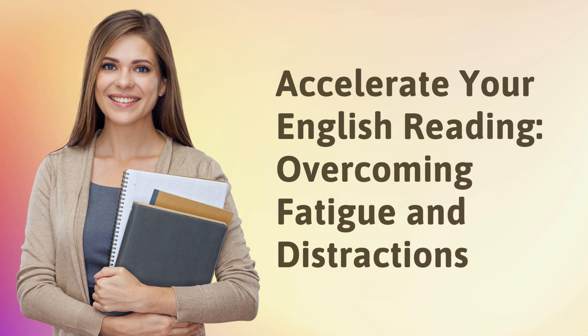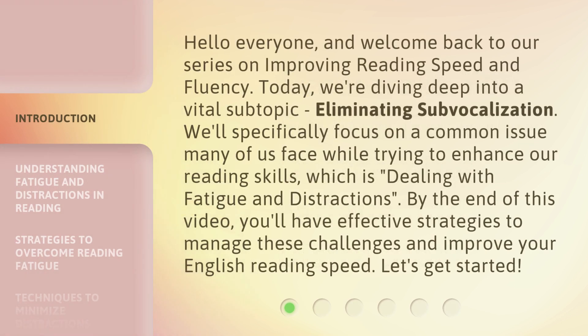Accelerate Your English Reading: Overcoming Fatigue and Distractions. Hello everyone, and welcome back to our series on improving reading speed and fluency. Today, we're diving deep into a vital subtopic — eliminating sub-vocalization. We'll specifically focus on a common issue many of us face while trying to enhance our reading skills: dealing with fatigue and distractions. By the end of this video, you'll have effective strategies to manage these challenges and improve your English reading speed.